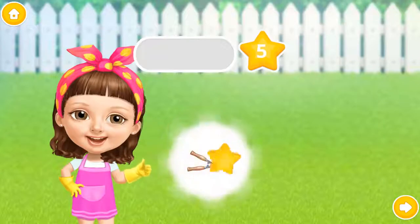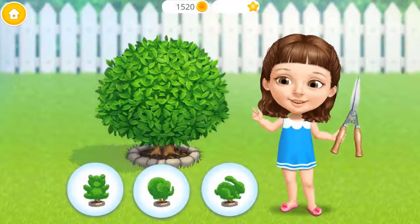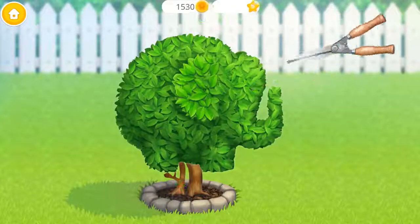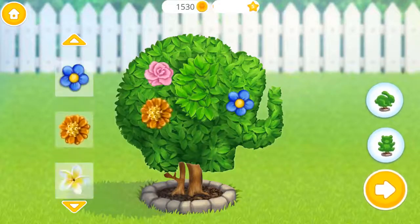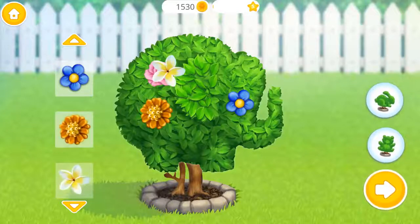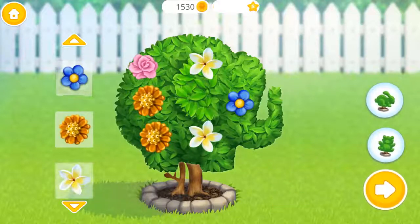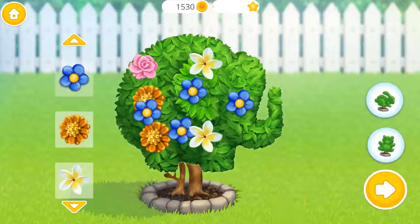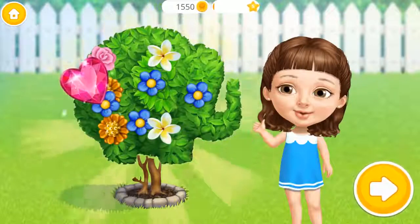Good job! Wow! Can you prune this bush? Add some flowers! Yay! Good job! You are the best!